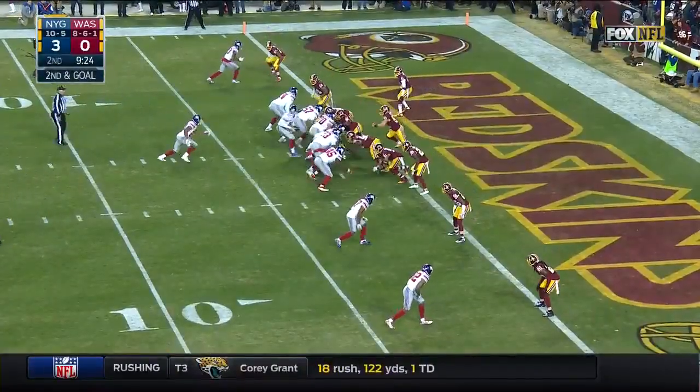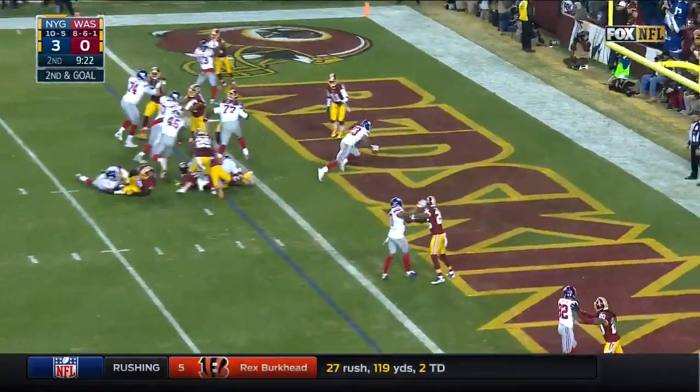All of us coming into the game — you don't know what exactly to expect from the Giants, but they are playing pretty good ball. Jennings for the touchdown.